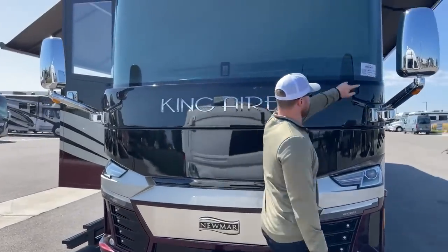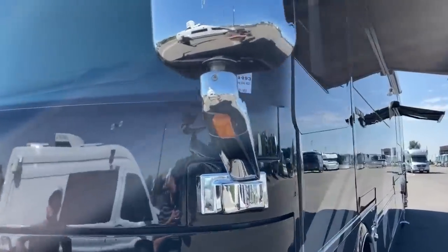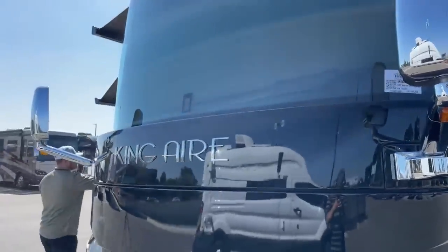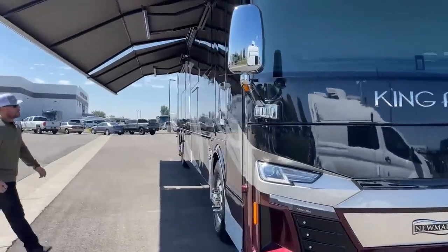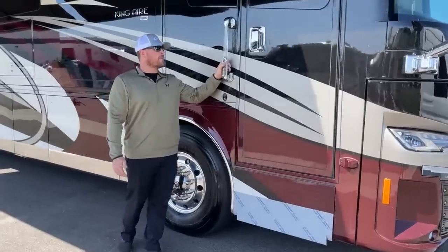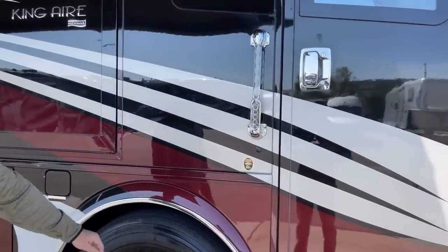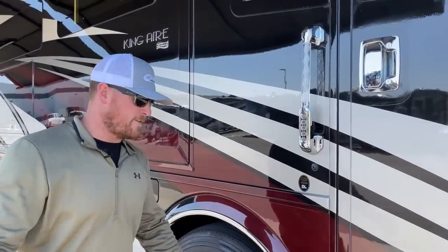This King Air is available — the stock number is 5N-211-493. Standard on all 2022 Newmar King Airs, we have the keyless entry pad. From here, we can program our own code to unlock the entry door. We can also program a code to unlock all bay doors simultaneously, or lock everything by holding one button for safety.